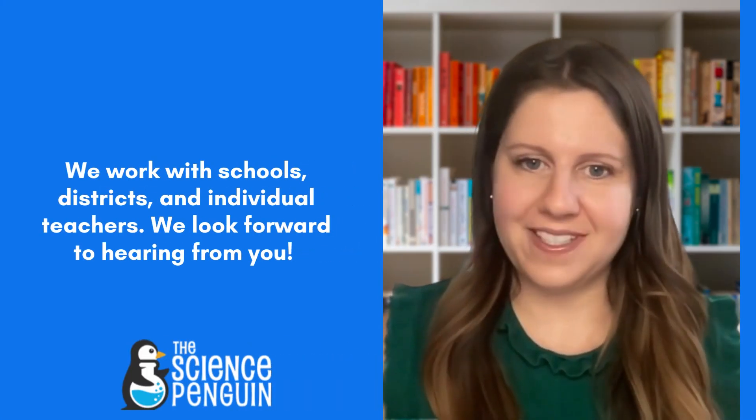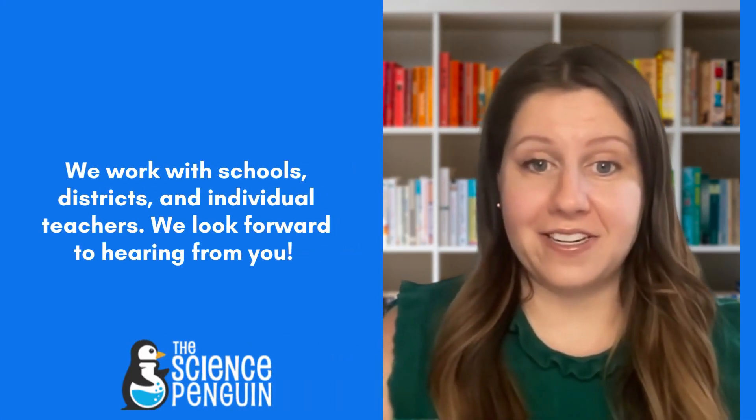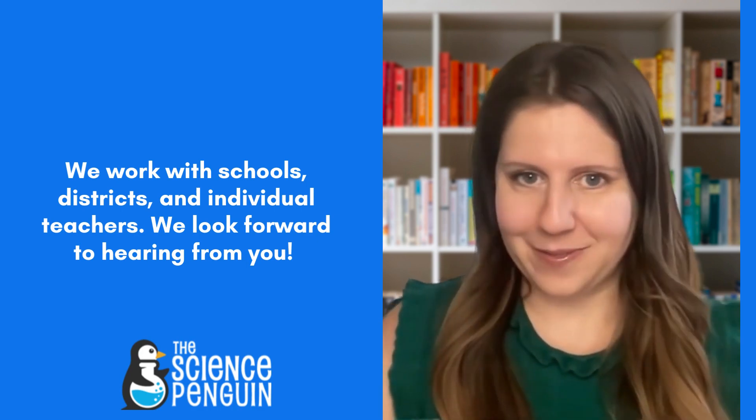We work with schools, districts, and individual teachers, so please feel free to reach out. Talk to you soon.